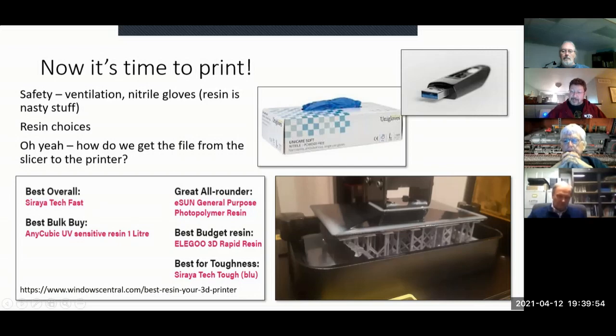Here's what it looks like as it's being printed — you can see the base layers, the supports, and the beginning of a floor for a passenger car.